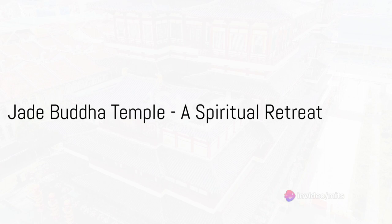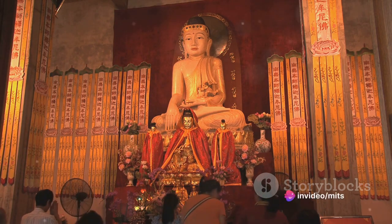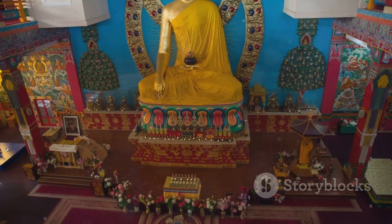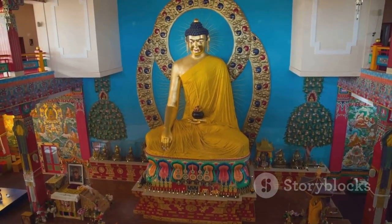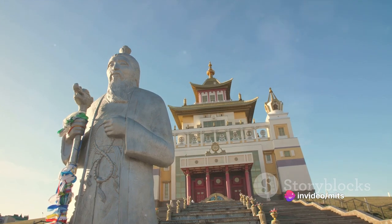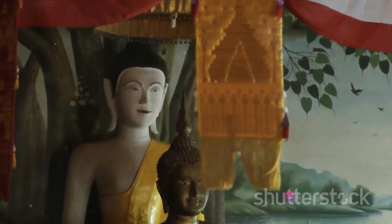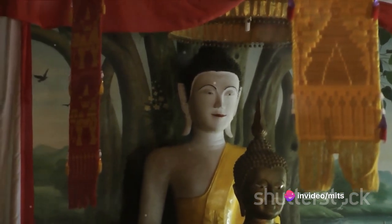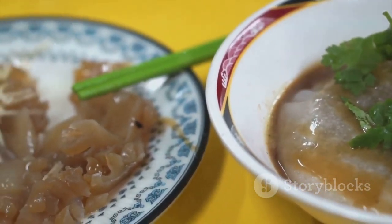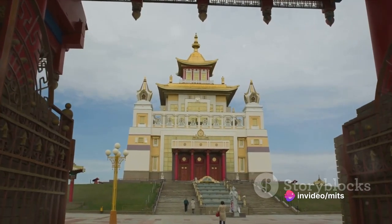At number 4, we have the Jade Buddha Temple, a spiritual retreat in the heart of the city. Nestled amidst the urban hustle and bustle, this sacred sanctuary provides a serene escape, drenched in rich history and spiritual resonance. The temple was built in the late 19th century to house two Jade Buddha statues brought from Burma by a monk named Huigan. These statues — one seated and one reclining — are not just exquisite works of art, but are also deeply revered by Buddhists. The temple's tranquil atmosphere invites introspection, allowing visitors to immerse themselves in the rhythmic chants of monks and the soft fragrance of incense. Within the temple grounds, there's also a vegetarian restaurant serving dishes prepared in the Buddhist tradition.